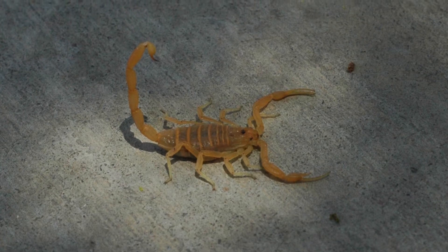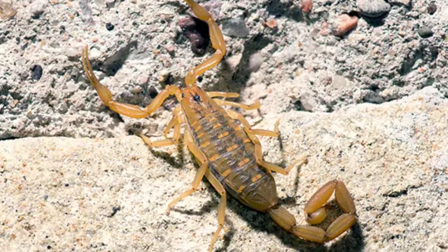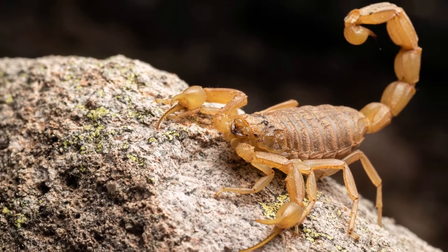Welcome to the Zoological World. Today we will discuss the Arizona Bark Scorpion, a small but potentially deadly arachnid native to the Sonoran Desert of the United States and southwestern Mexico.